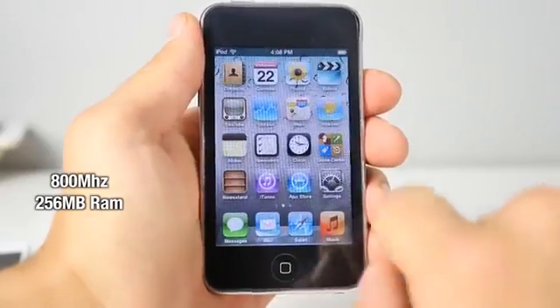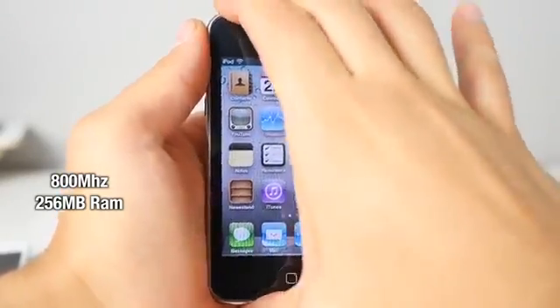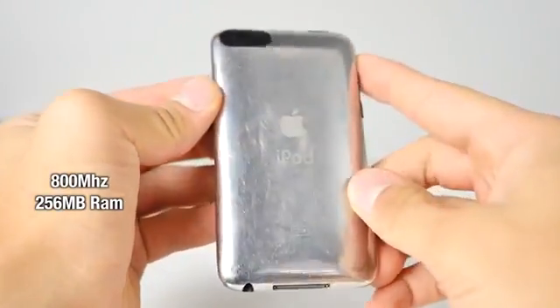As Apple started focusing more heavily on building their App Store supporting games, the iPod Touch third generation received a major speed boost. The battery life went down as a result, but it did a lot better in gaming.